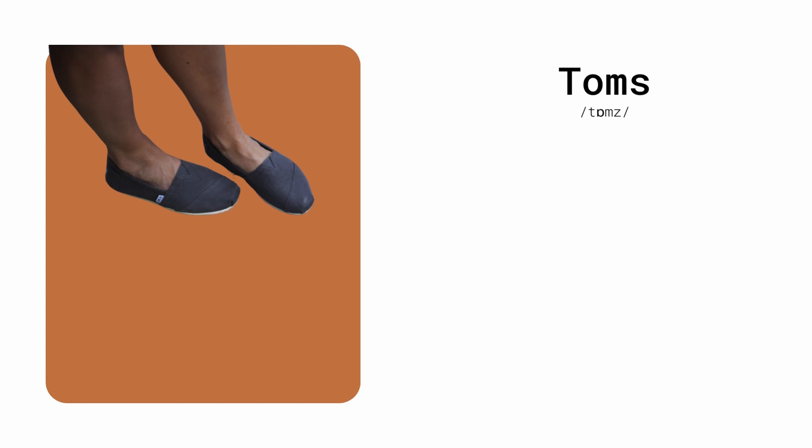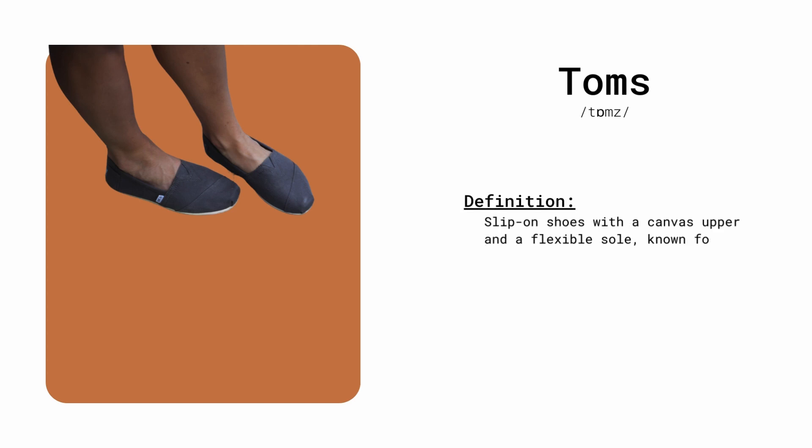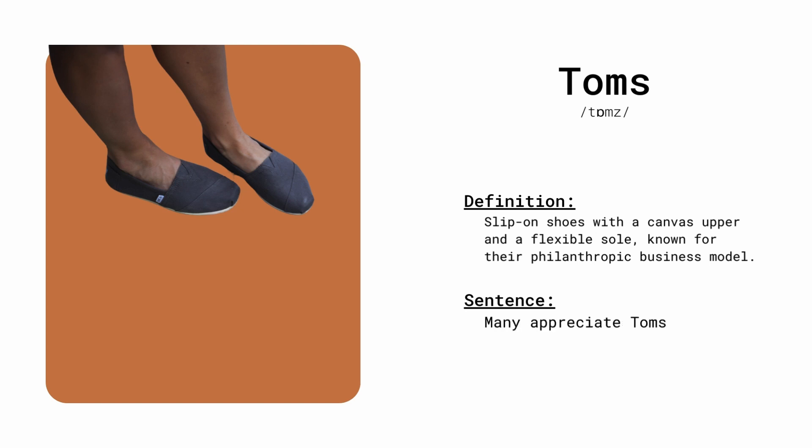Toms. Slip-on shoes with a canvas upper and flexible sole, known for their philanthropic business model. Many appreciate Toms for their comfortable design and charitable contributions.